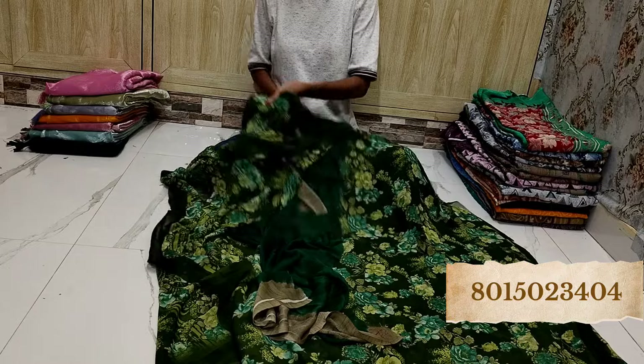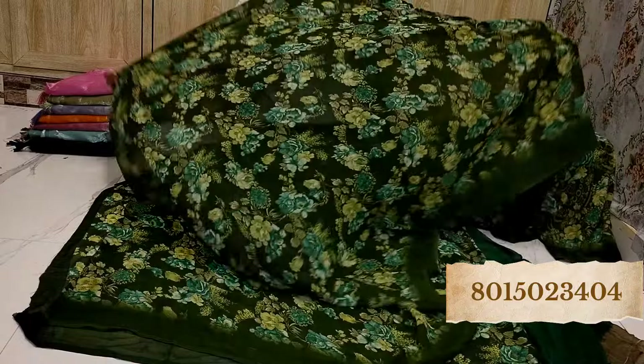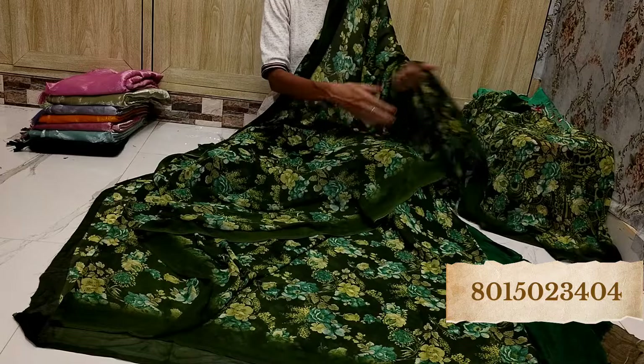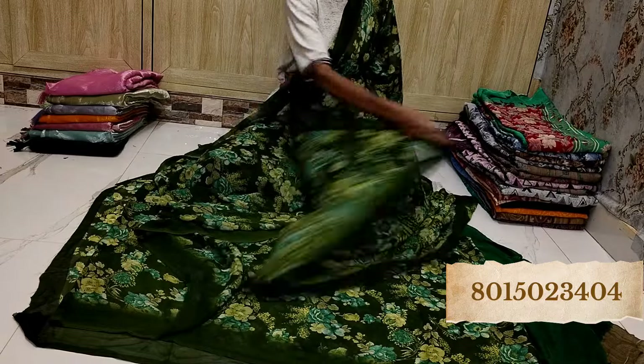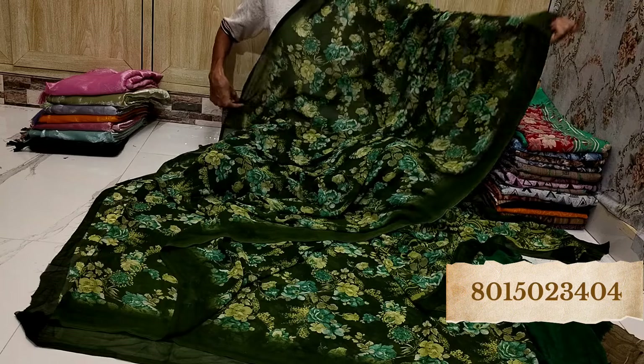This is the blouse piece and this is the pallu. Beautiful in green. In this particular collection, you have all kinds of dark colors and also few light colors also available — just let me know which one you want. See how amazing — beautiful, padiya print hai.